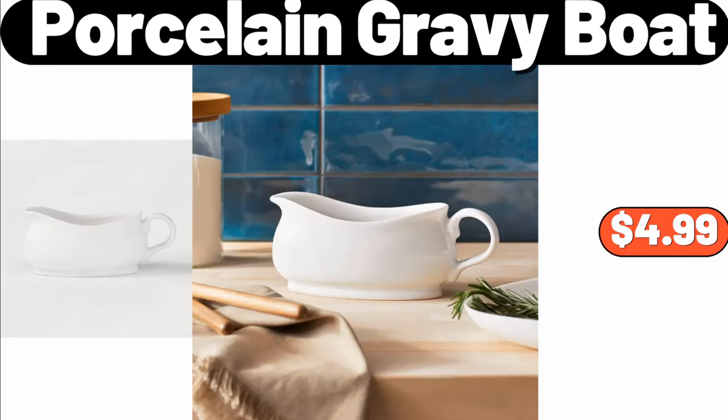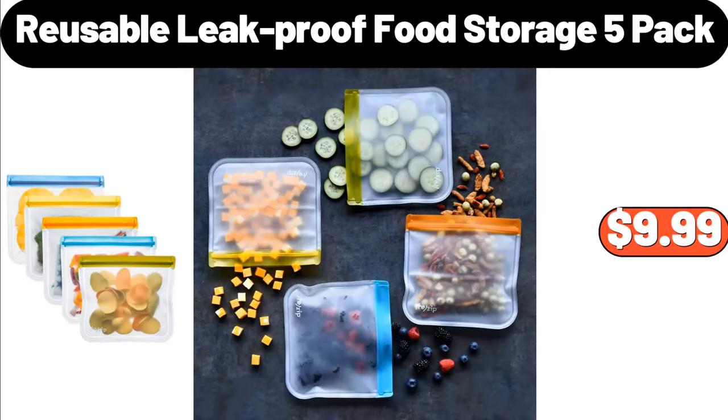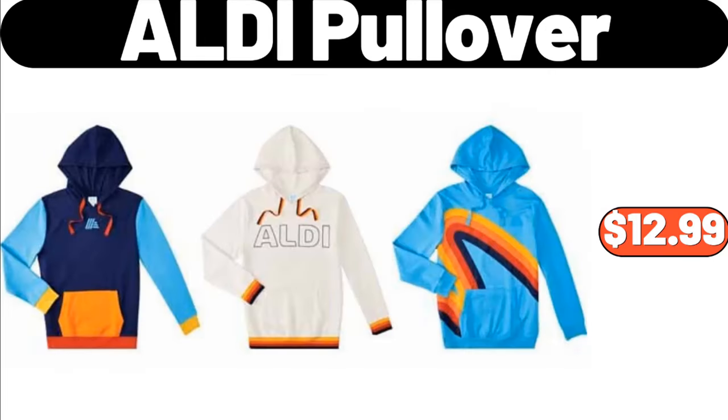Porcelain gravy boat, $4.99. Deloney Stylosa espresso machine, $79.99. Reusable leak-proof food storage 5-pack, $9.99. Aldi pullover, $12.99.